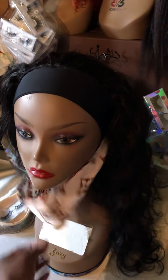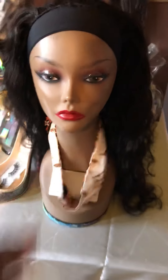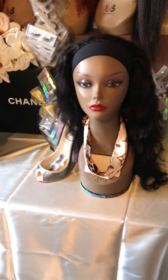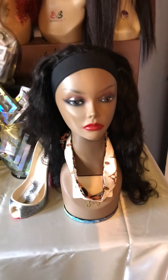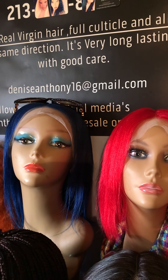Let me pull this down so you can see — so that's the headband, but she also did this headband with it. If you're interested in that, just leave a comment in the description box and I'll get back to you that way.